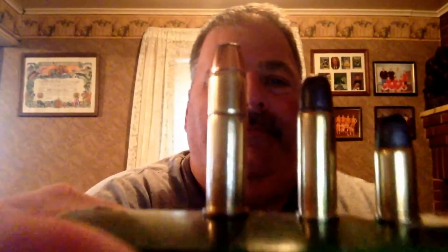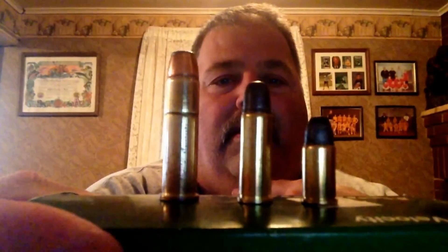Let me just give you some comparison of the size of these two bullets compared to a .357 Magnum round — I don't have a .38 for some reason. There you go: you've got a .357 Magnum, .32 long, and .32 short. That gives you a little bit of scale to see the difference between the sizes.